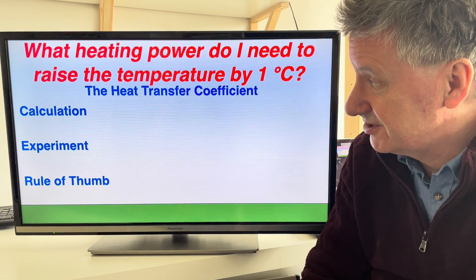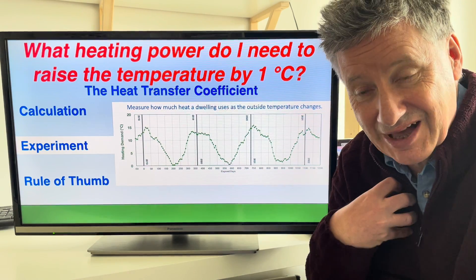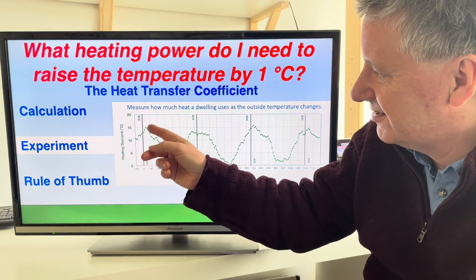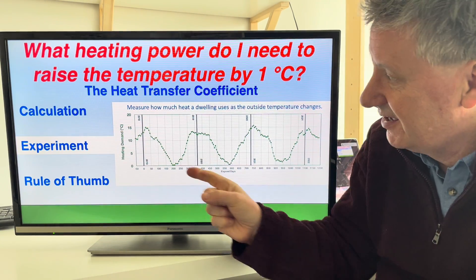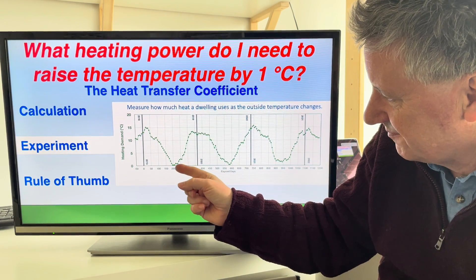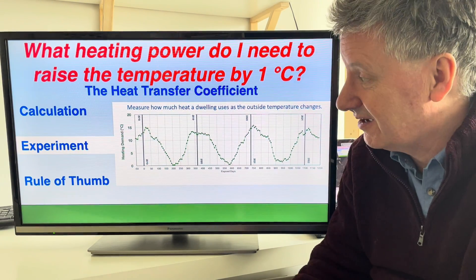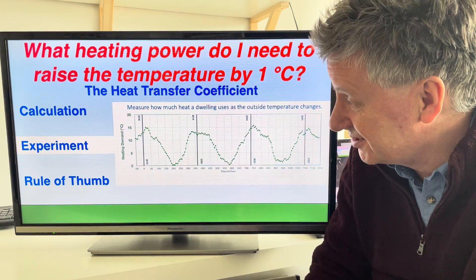The other way is to do an experiment, and that is also not easy. This is one I did on my house, starting back in November 2018. This shows the heating demand — the difference between the temperature outside and inside. You can see the demand goes up in winter and down in summer. What I did was measure the temperature outside my house, because I'm just slightly obsessive like that, and these are the weekly averages.